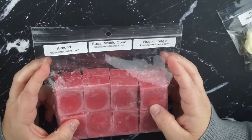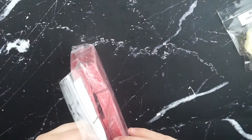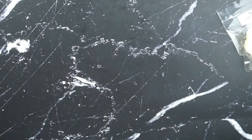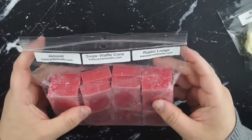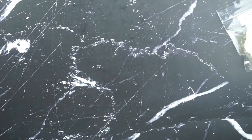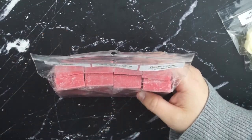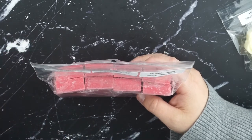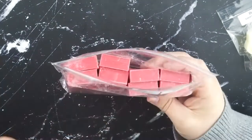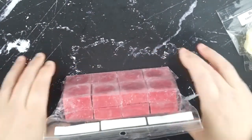Next one is almond, sugar waffle cone, and rustic lodge. I don't remember what rustic lodge is exactly, but I know that it's like a very classic fall scent. And this is my ideal fall scent - it's kind of apple-y, but it's kind of warm with the sugar waffle cone. There's a bit of nuttiness to it. It's just the perfect fall scent for me personally, so I already know I'm going to be melting the shit out of that in the fall.